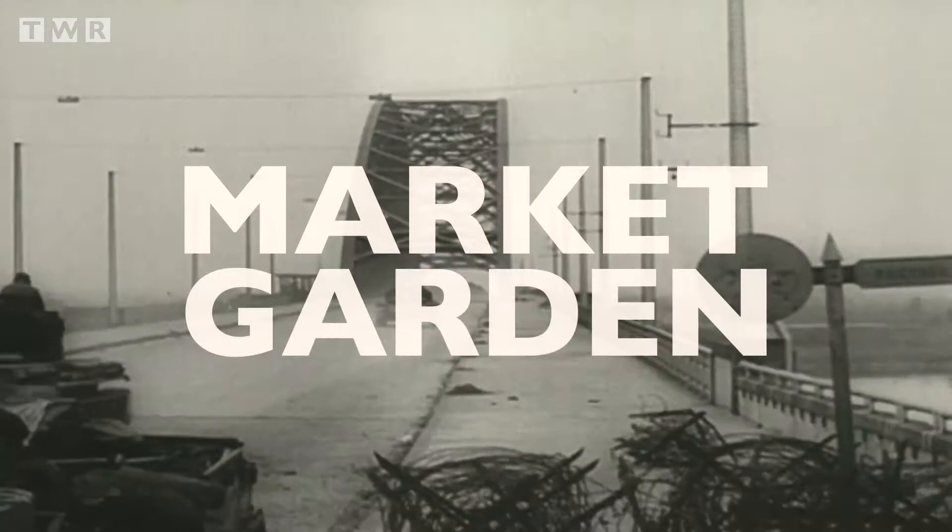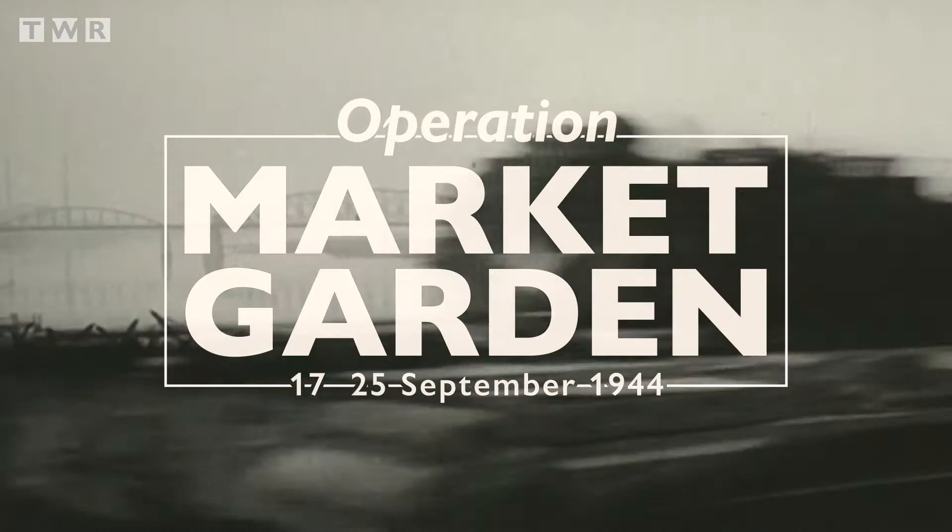The armoured spearhead of the British 30 Corps would move forward, linking up with the airborne, securing the bridges, and creating the corridor.